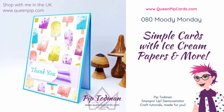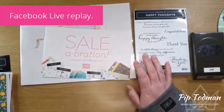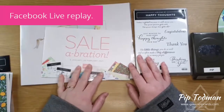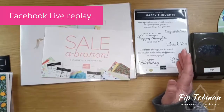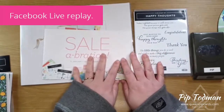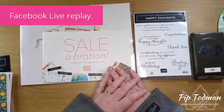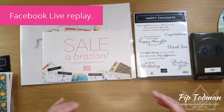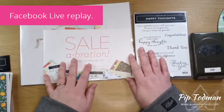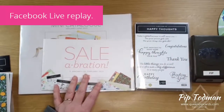Hello, it is Pip here from queenpipcards.com, welcome to my Moody Monday Pick Me Up video. If you've never seen a Moody Monday before, this is me on a Monday — which is always a bit moody, isn't it, when you've been back to work and homeschooling kids. This is me just checking in with you and trying to lift you up, so it's a Moody Monday Pick Me Up, sharing some crafty fun at lunchtime.